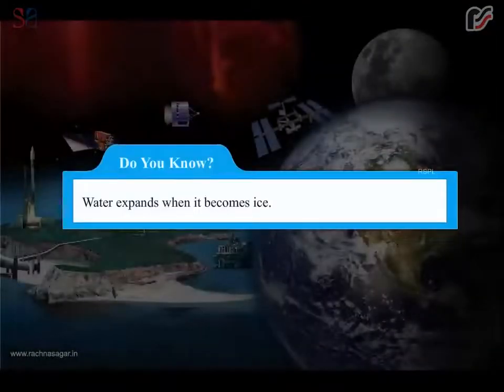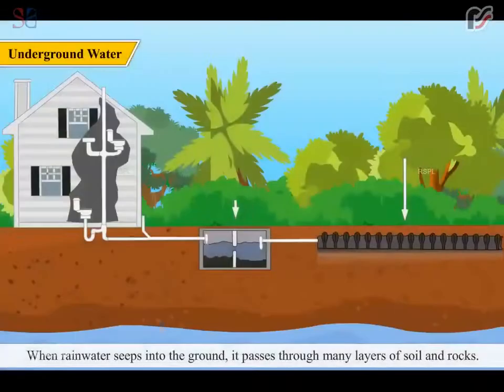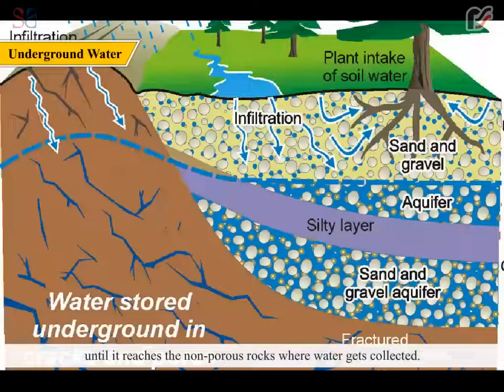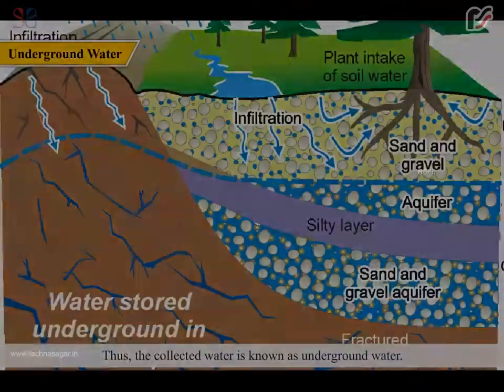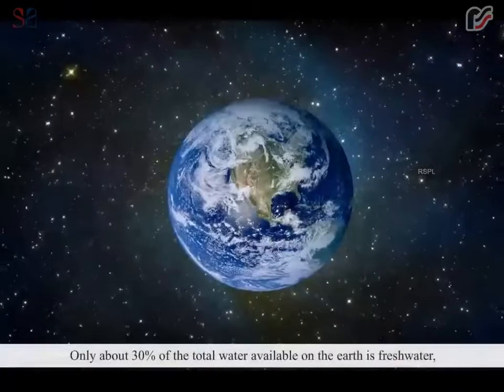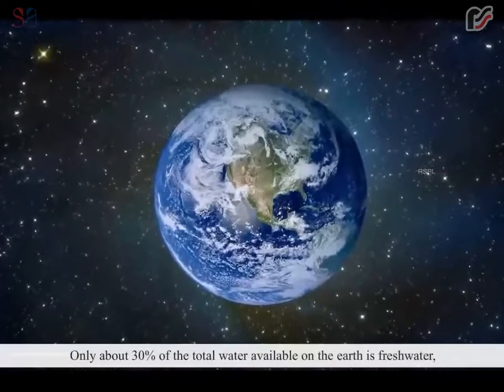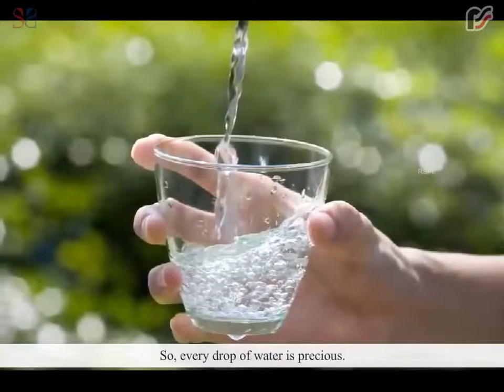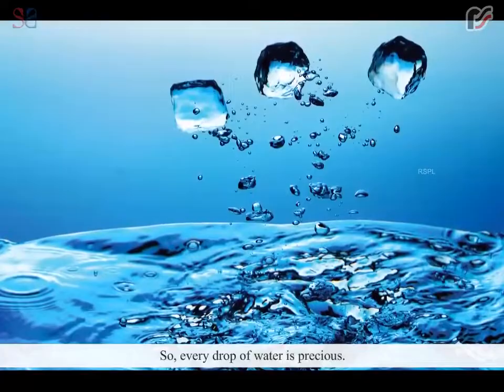Do you know? Water expands when it becomes ice. When rain water seeps into the ground, it passes through many layers of soil and rocks. Thus, the soil and rocks filter the rain water in a natural way until it reaches the non-porous rocks where water gets collected. This collected water is known as underground water. The level at and below which water is found in the ground is known as the water table. Only about 30% of the total water available on the earth is fresh water, which can be used for our consumption. So, every drop of water is precious.